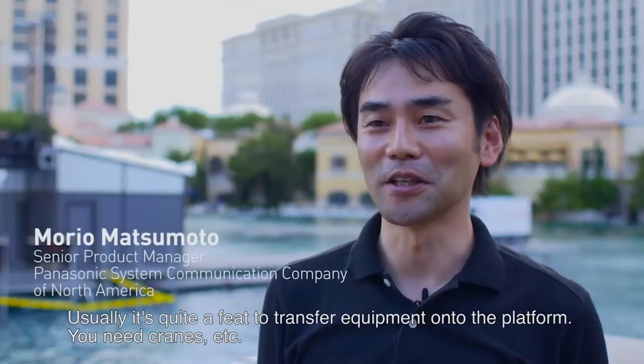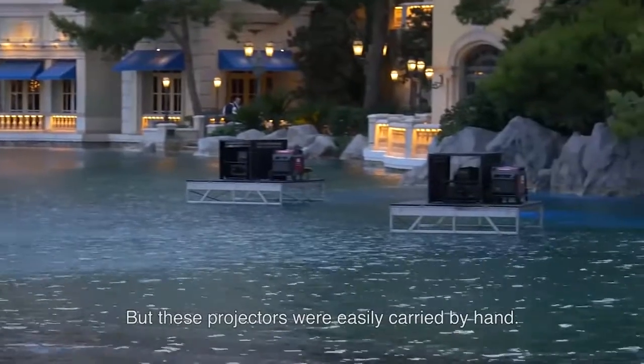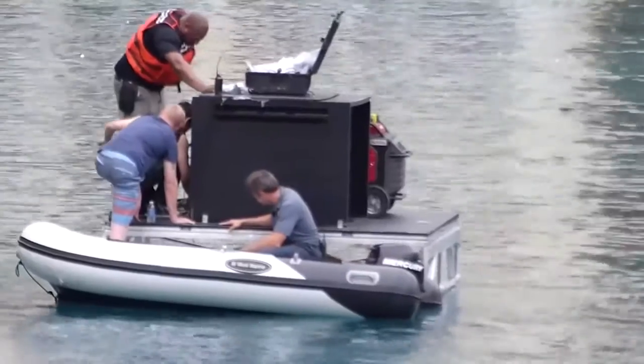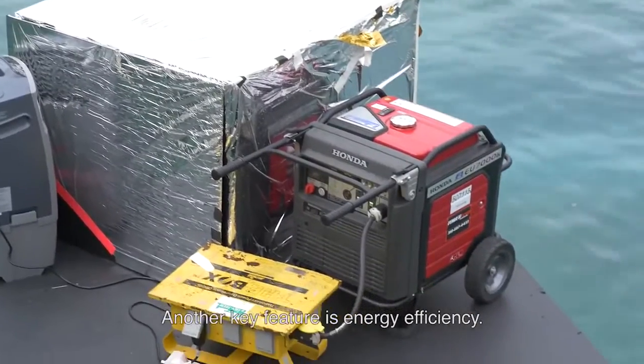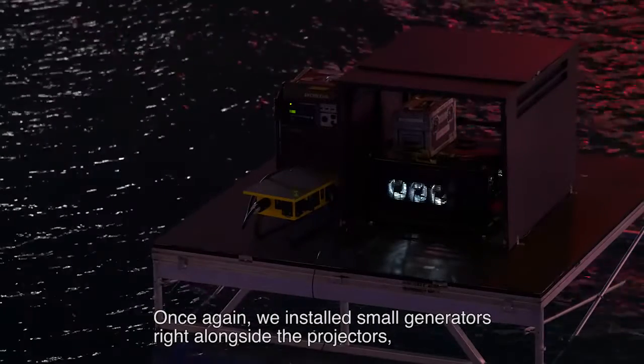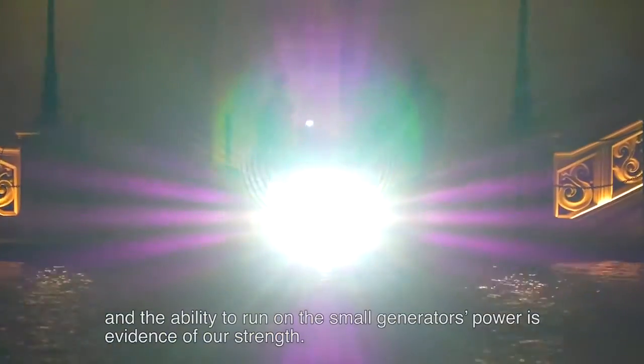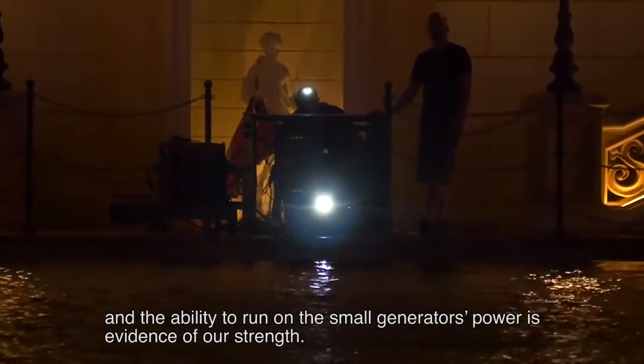Usually it's quite a feat to transfer equipment onto the platform — you need cranes etc. But these projectors are easily carried by hand. Another key feature is energy efficiency. We installed small generators right alongside the projectors, and the ability to run on a small generator's power is evidence of our strength.